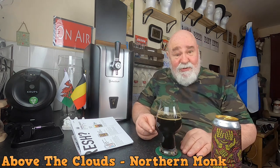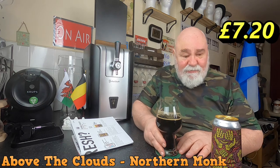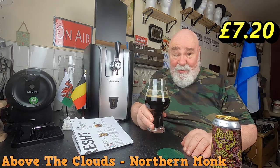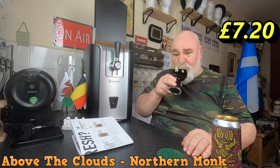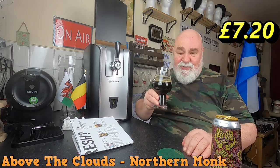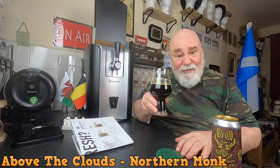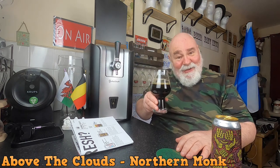I'm going to see if I can buy this again if they're not sold out - I have no idea how much this would cost. Maybe 10 quid? I'll put the price in if I can find it. I would imagine it's expensive. It's absolutely gorgeous - try it if you can find it. Thanks for watching, I'll see you next time. Tata for now, cheers me dears.